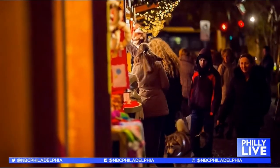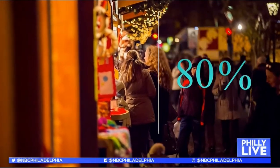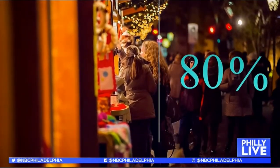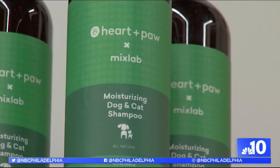Rover.com's 2019 holiday shopping report found that nearly 80% of pet parents plan to buy their fluffy family members a holiday gift this year. Heart and Paul stock some very special gifts perfect for celebrating the season with your fur babies.